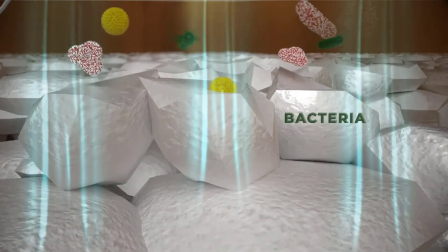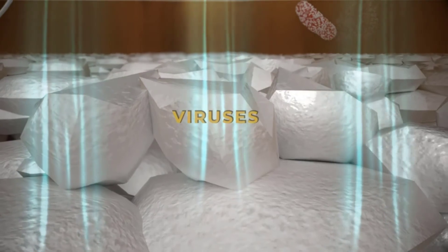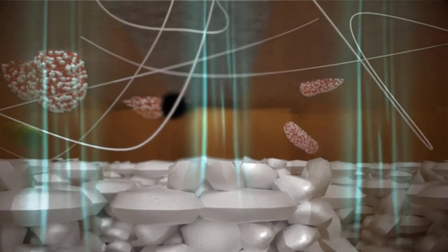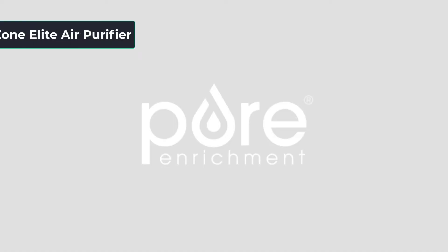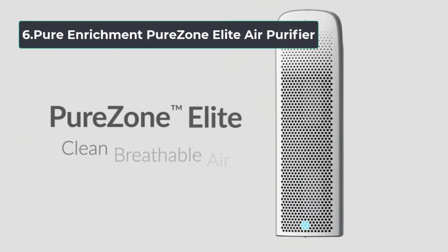As one of the best UV air purifiers, it has four fan speeds: whisper, low, medium, and high. It can draw in dirty air and distribute purified air quickly, and it cleans rooms of up to 1,000 square feet.